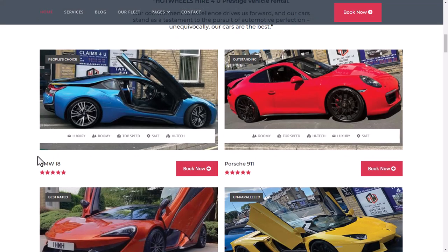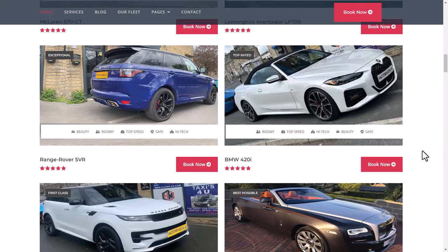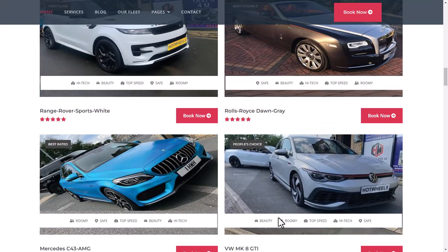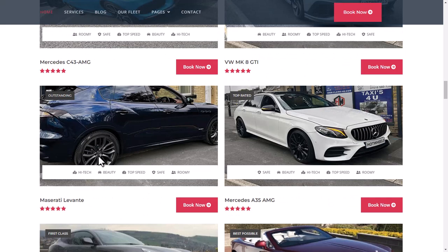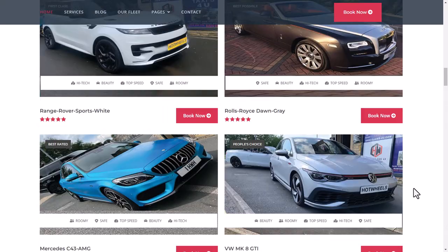In the car collection you can see: BMW i8, Porsche 911, Lamborghini Aventador in yellow, McLaren, BMW 420i, Range Rover, Range Rover Sport in white, Rolls-Royce in grey, BMW 420i, Volkswagen, Mercedes, Maserati, Rolls-Royce, and Ferrari — a large collection of cars available on the site.